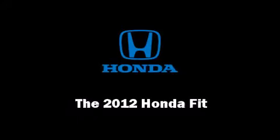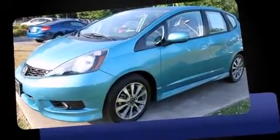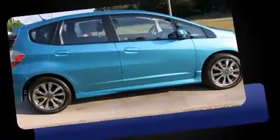Sensibility and practicality define the 2012 Honda Fit. With less than 10,000 miles on the odometer, you can be confident that this pre-owned vehicle will provide you reliable transportation.